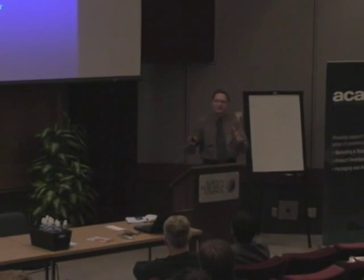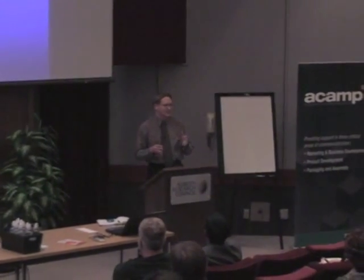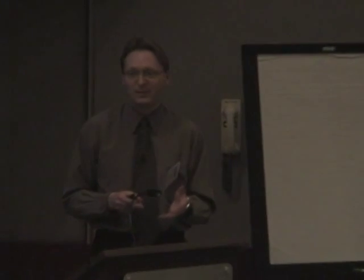A couple of things I want to get across in my presentation today. First of all, GMPs — good manufacturing practices — are good business practices.